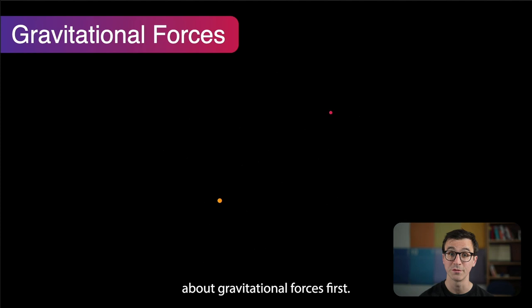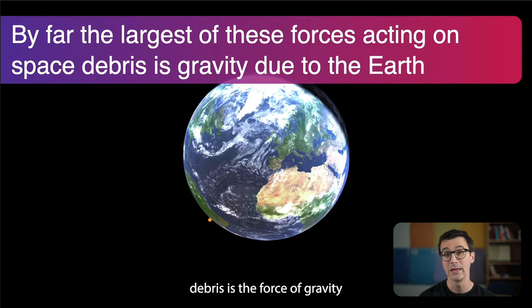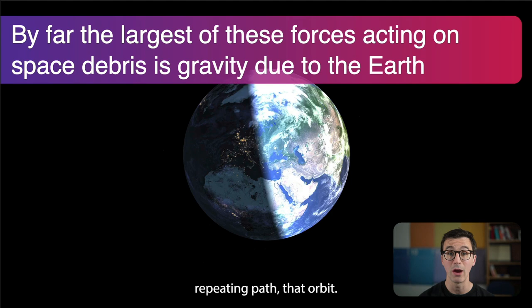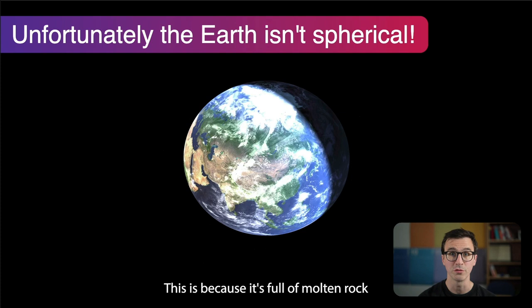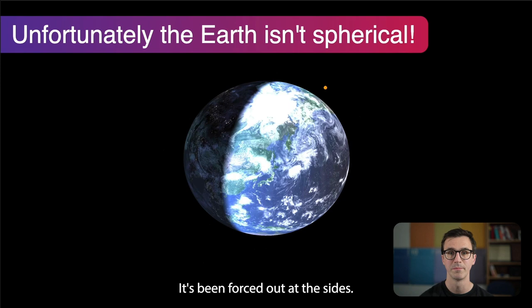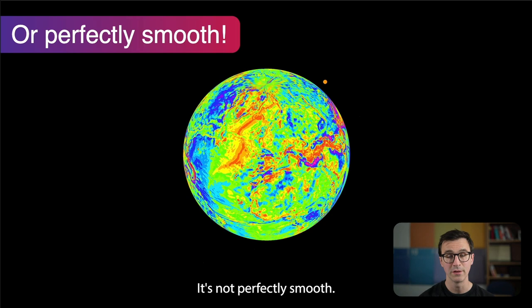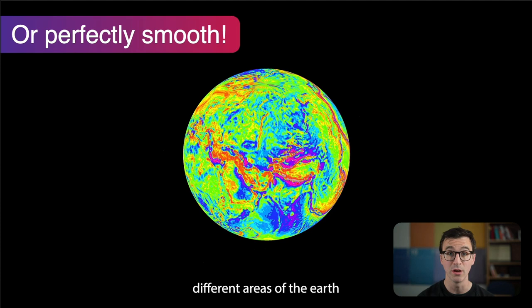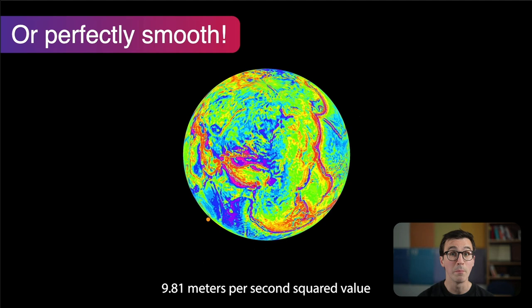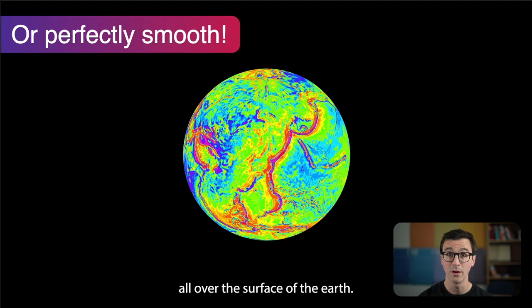By far the largest force acting on space debris is the force of gravity due to the Earth — this is what makes it follow that repeating orbital path. Unfortunately, the Earth isn't perfectly spherical. The Earth is actually oblate, squished at the poles, because it's full of molten rock and as it spins it's forced out at the sides. Also, it's not perfectly smooth — areas like the Himalayas have more mass than ocean floors. As an object passes over different areas, different gravitational forces are applied. The 9.81 m/s² value is just an average; it changes all over the surface of the Earth.